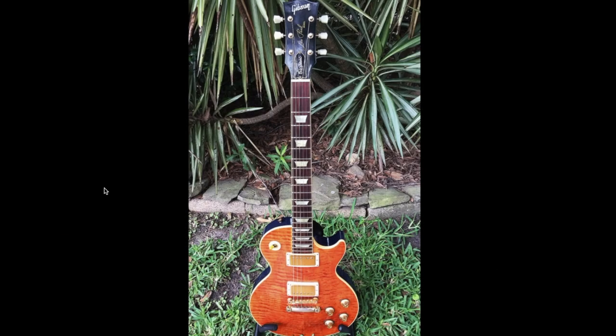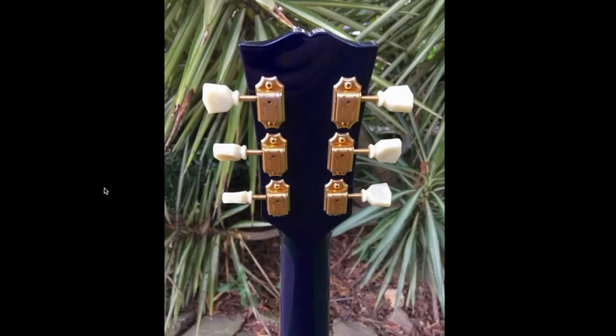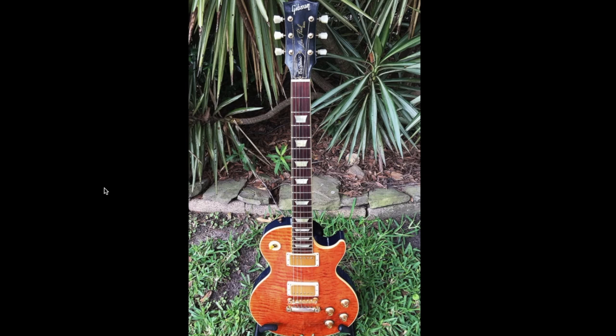The only question left: would you rock an amber top, blue back Les Paul Classic or not? Leave your answer down in the comment section below. Don't forget to like, comment, and subscribe, and we will see you tomorrow on the next episode — take care.